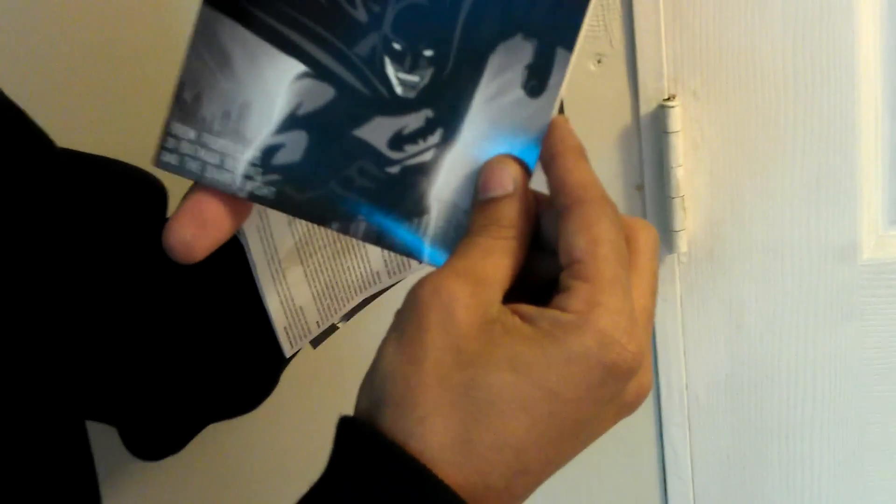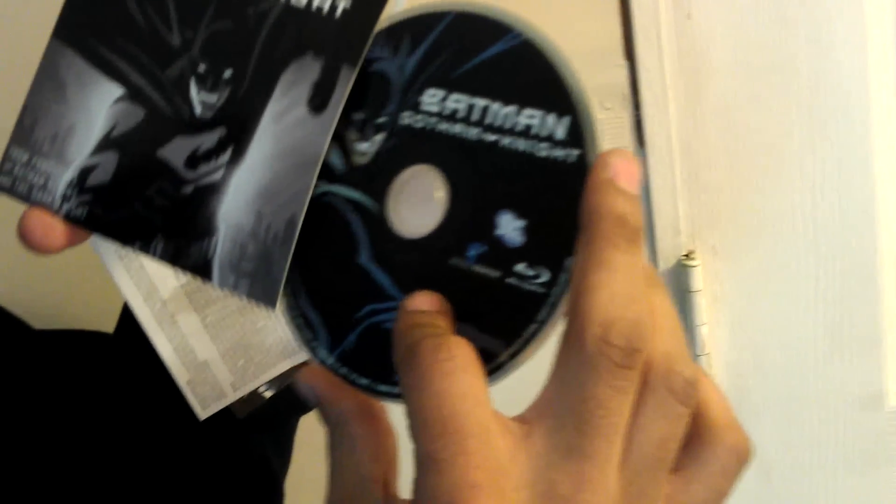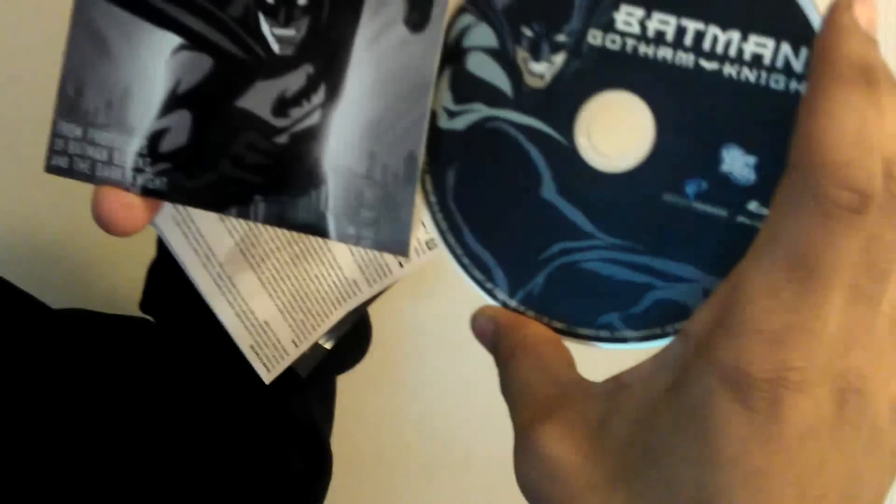What's that? What's this? Oh, the Dark Knight animated original movie — A Gotham Knight. Oops, I said Dark. Blu-ray.